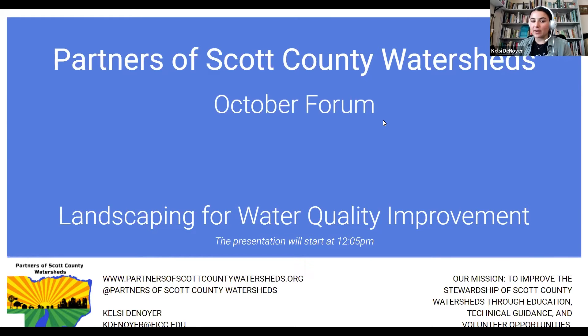Before we get started, I do have a couple of announcements. If you're not familiar with Partners of Scott County Watersheds, we are a nonprofit organization based here in Scott County, focused on improving the health of our watersheds and reducing flooding. One of the ways that we do that is through education with forums like these. We also do workshops, volunteer opportunities throughout the year, and we provide technical guidance in a number of ways as well.